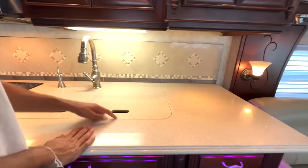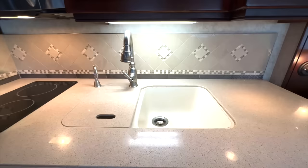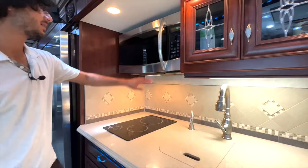The countertops are polished quartz — they're stunning. This right-side piece has a little crack in it, but no big deal. The sink area is large — the right sink is very big, and the left side is still a good size, comparable to the deep side on most RVs. All the fixtures are in this nice brushed stainless material.